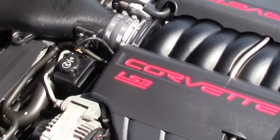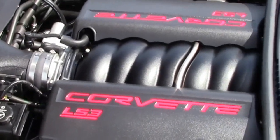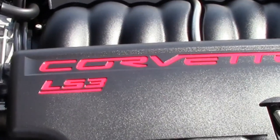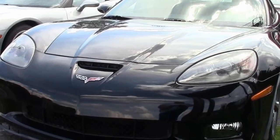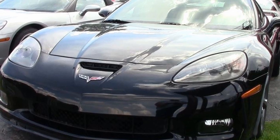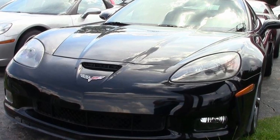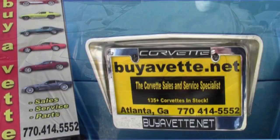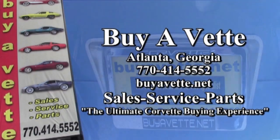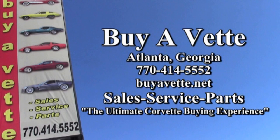Give us a call at buyavet.net — one of our sales representatives will help you at 770-414-5552. Remember, we always have 120 Corvettes in stock at our Atlanta location. If you don't see what you want, let us know, because we have the sources to find just about any Corvette you'd be interested in. We're buyavet.net, and we hope to be your ultimate Corvette buying experience. We'll see you next time.